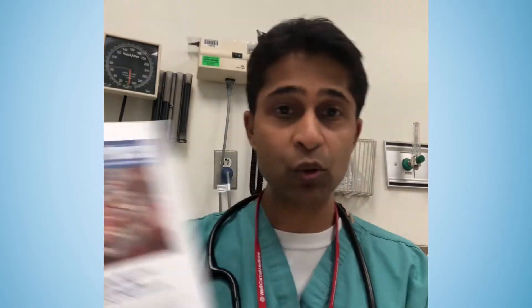I really encourage you guys to take advantage of this because EM Practice is a great publication. I'm going to give you some examples of why that is. Here's one of the most recent issues — it's on community-acquired pneumonia. It's a bread and butter topic, but they really delve into some important things like risk management. They also have a nice partnership with MD Calc, so you get all your decision rules.